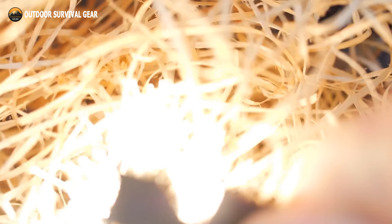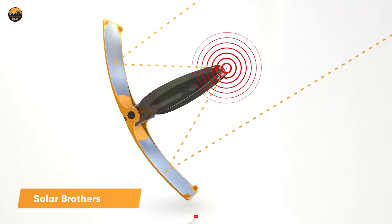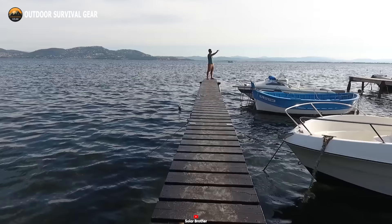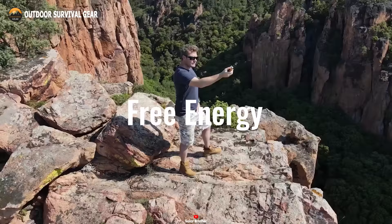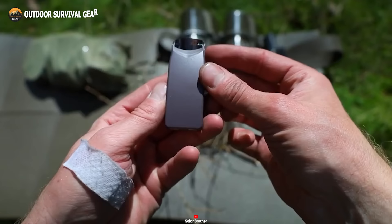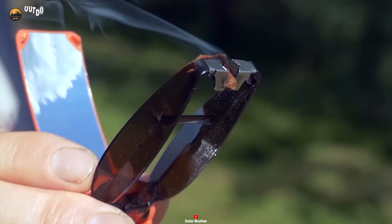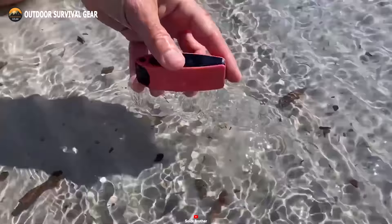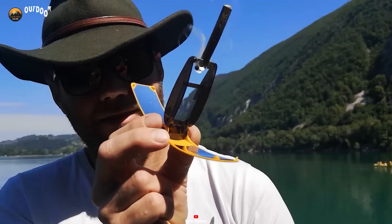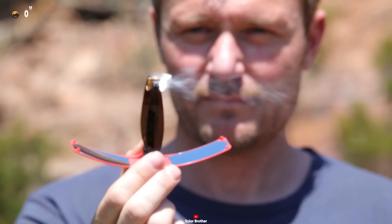For those who relish the call of the wild, grappling with a spent lighter in the midst of nature can be a familiar frustration. The Solar Brothers' Sun Case emerges as a beacon of hope, liberating you from the ordeal of igniting flames amidst the wilderness. Harnessing the boundless power of the sun, this solar-powered lighter renders obsolete the need for conventional fuel. Simply unfurl its sleek casing, align it with the sun's radiant rays, and with a gentle press of the ignition button, witness the birth of flame. Crafted from resilient, top-tier materials, its ergonomic design ensures a secure grip, while its retractable wings make it conveniently portable.